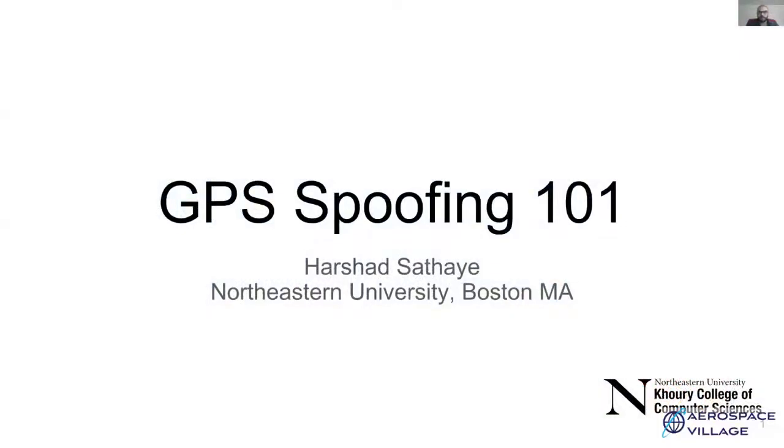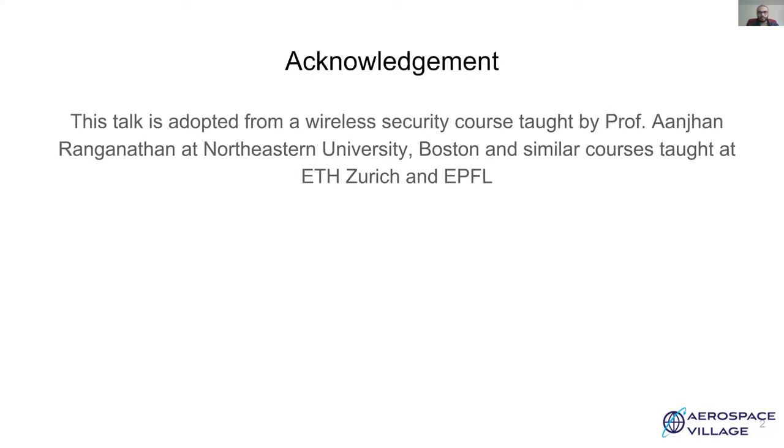Hello, I'm Harshad Sathayer from Northeastern University, Boston. Today we are going to look at some basic attacks on GPS. This talk is adopted from a wireless security course taught by Professor Anjan Randanathan at Northeastern University and similar courses taught at ETH Zurich and EPFL.